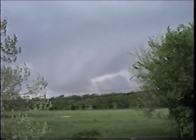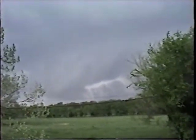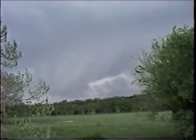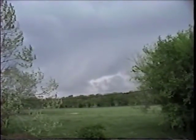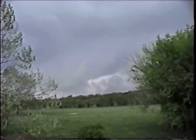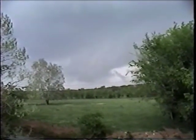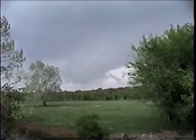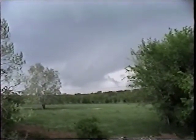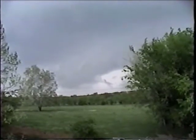Oh yeah, you can see the banding going upward — this baby is definitely trying to rotate. The time, by the way, is five till four. Oh yeah, there we go — scuds are going up.